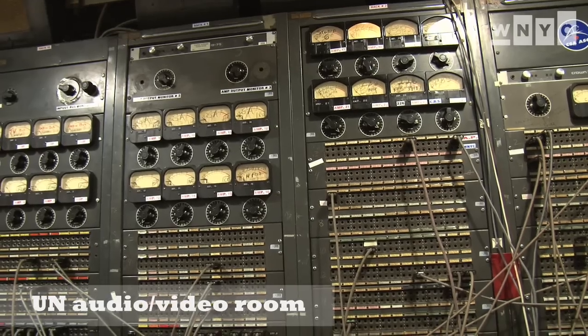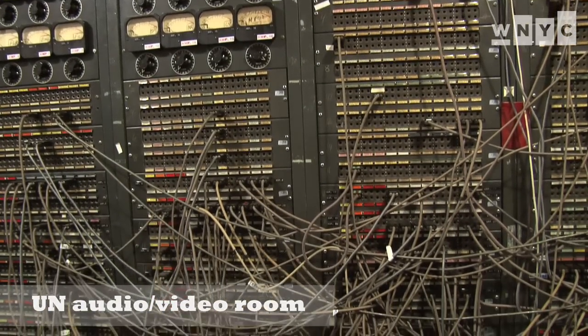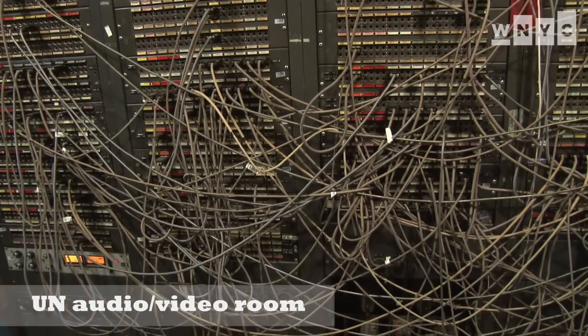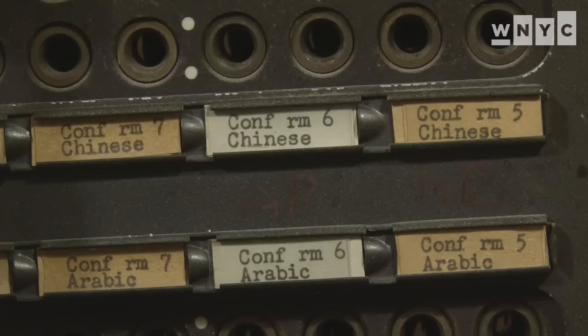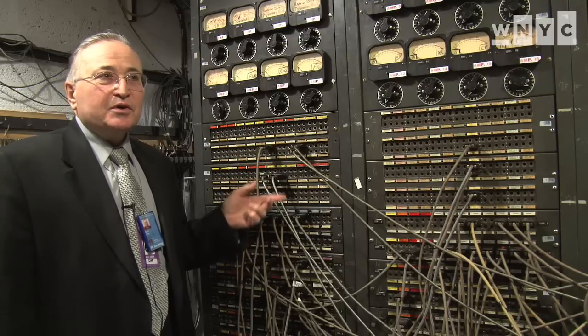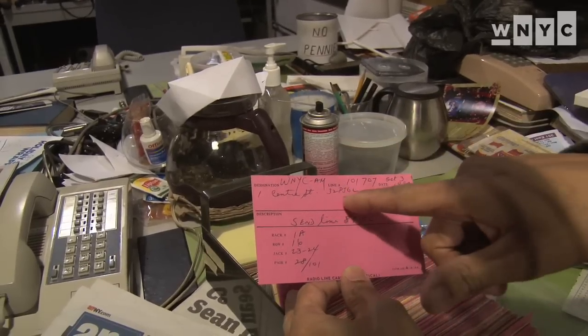This was built at the inception of the United Nations — it's been here for over 60 years. This is all hardwired, linking every conference room in the building to the radio studios, the TV studios, and the reporter studios upstairs. Here's WNYC.